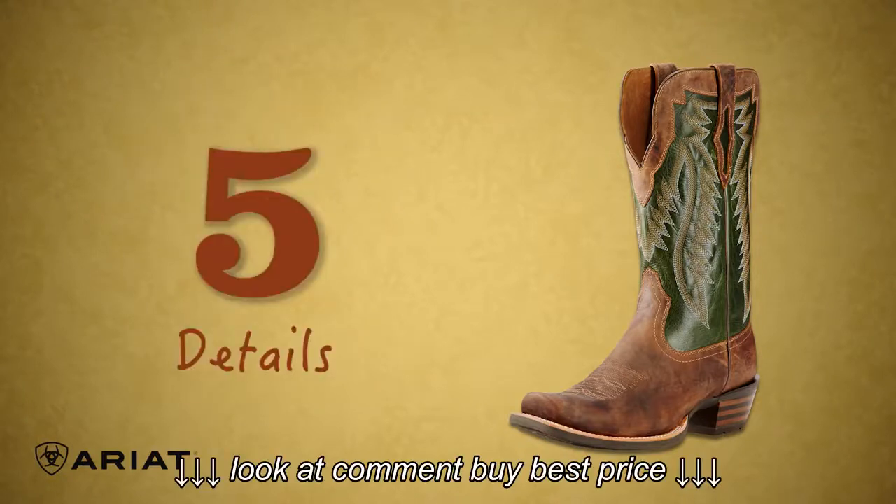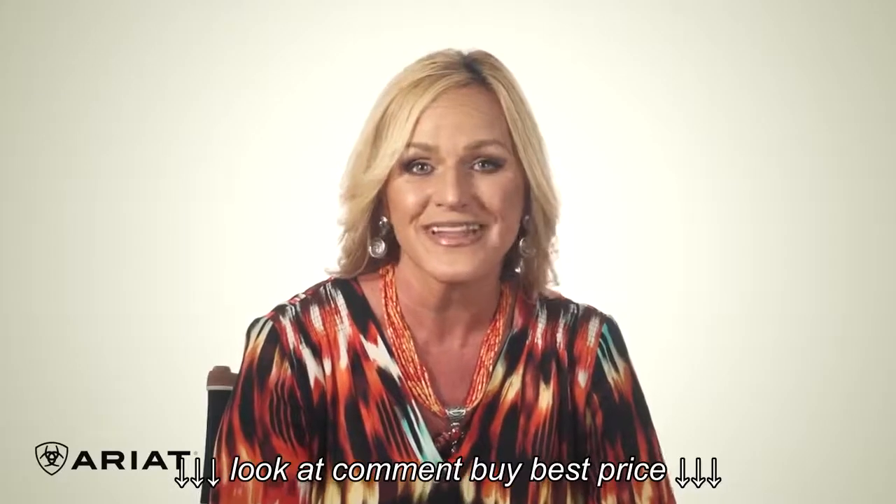Number five: we've incorporated a unique top line, still full grain leather of course, and a beautiful western stitch pattern.